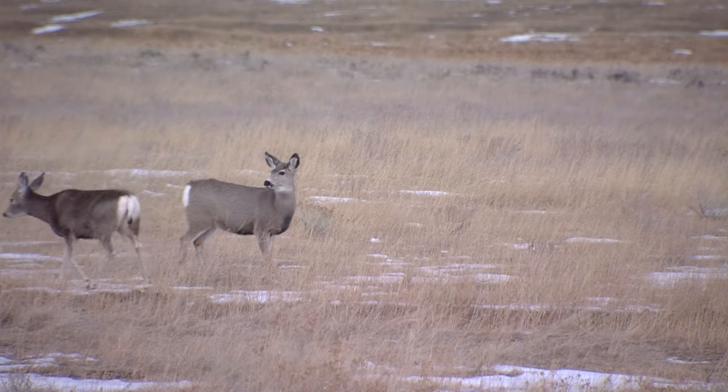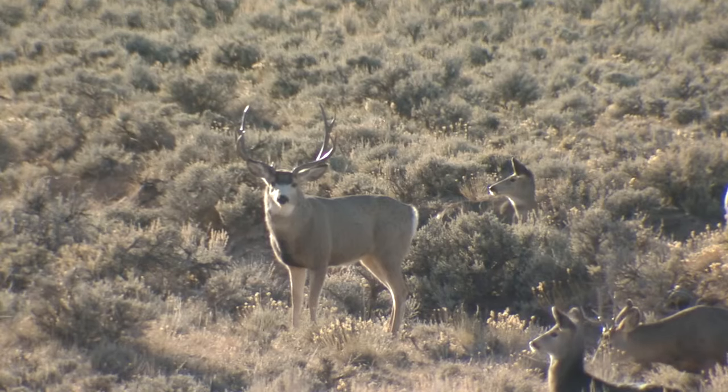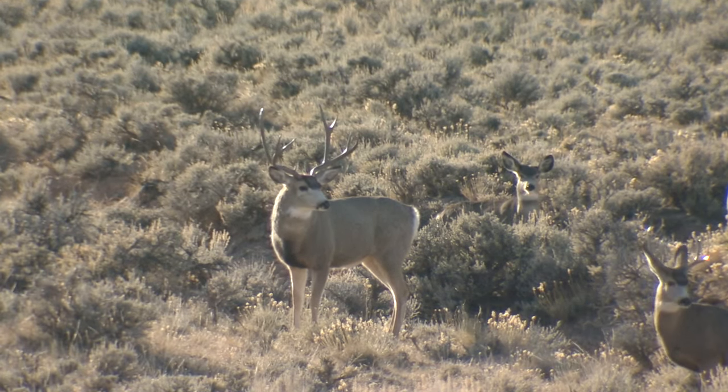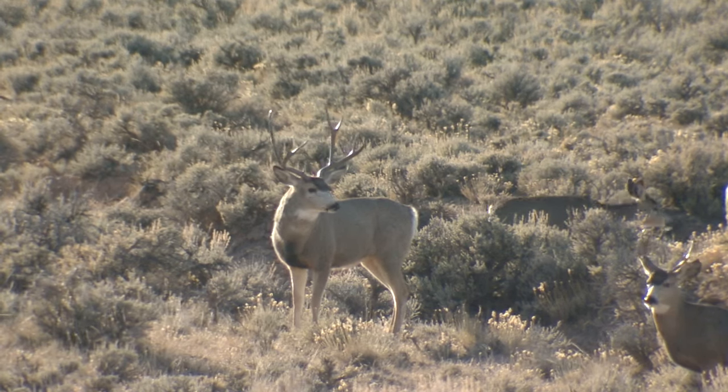Hunters who harvest mule deer in these areas must submit a lymph node sample from that animal for testing. These are herds that haven't been tested in recent years, and the department seeks a significant sample size to accurately determine what the CWD prevalence is in those herds.